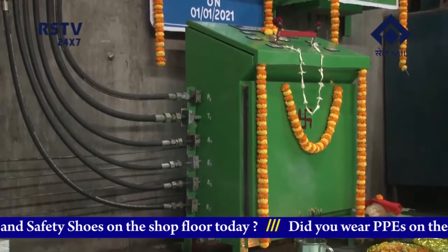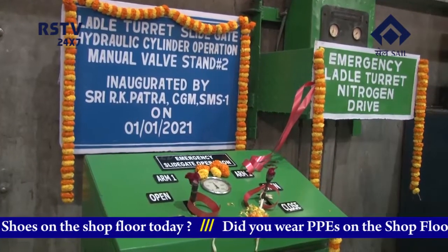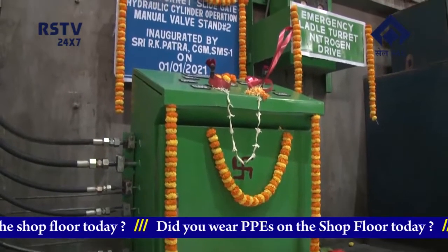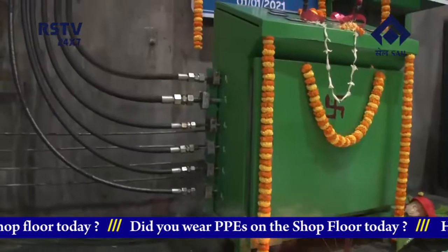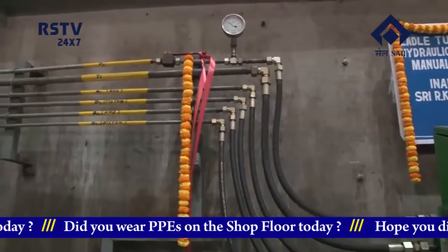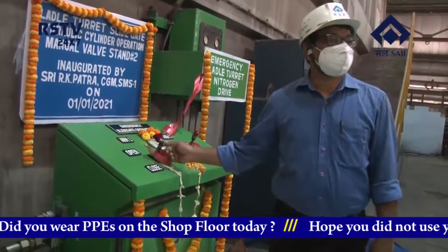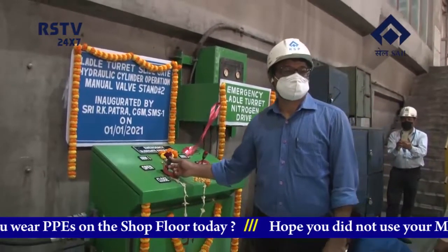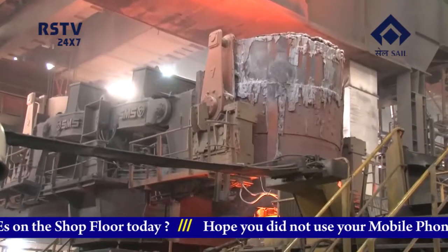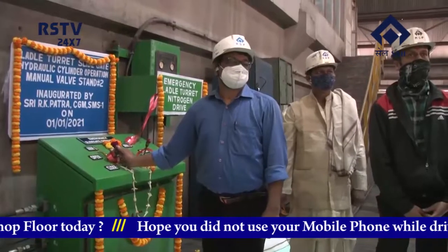The ladle turret is equipped with sophisticated hydraulic systems for operation of the ladle slide gate. The hydraulic cylinders slide gate system is used for teaming molten steel from the ladle to the tundish. Molten steel level in the tundish is controlled by the slide gate system of the ladles. The hydraulic cylinders responsible for the operation of the slide gates are operated by electrical push buttons provided on the operating station.